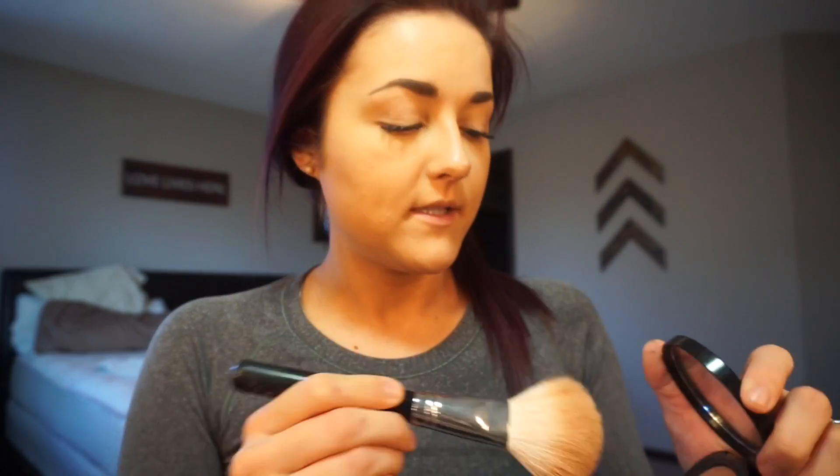For my mascara today, it's just a couple coats of They're Real, which I'm obsessed with and buying again. I'm also using the Perversion by Urban Decay — I love that. The only thing with the Perversion is it kind of clumps the brush, so I have to use a synthetic brush to get the chunks out. I'm also using my Bobbi Brown bronzer in Golden Light with a Morphe bronzing brush — just bronzing the outside of my face and cheekbones.